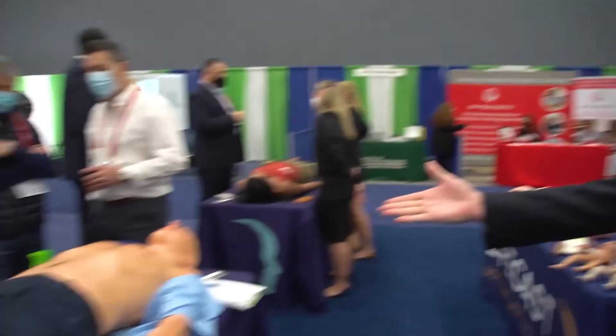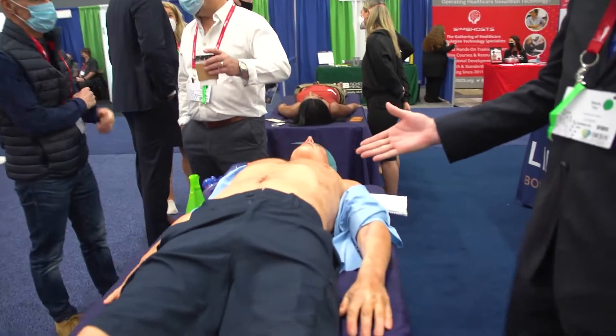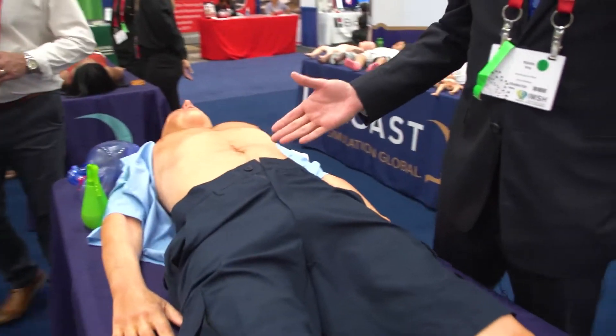I'd like to speak to you now about LifeGas Body Simulation. LifeGas Body Simulation is a company that is run from the United Kingdom and it is based on physiological models, physical models, and anatomical models that replicate the exact position in terms of anatomy of a real patient.